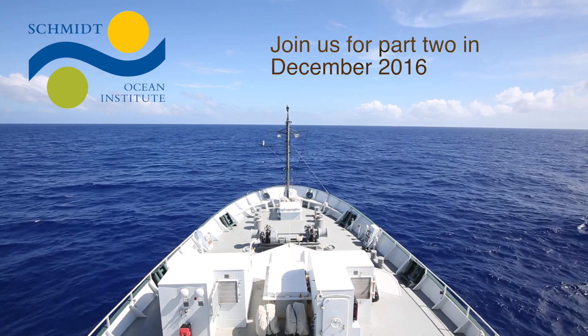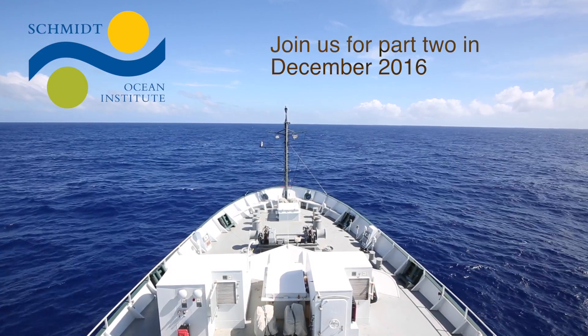Thank you for listening to our story, and thank you for joining us on this expedition.